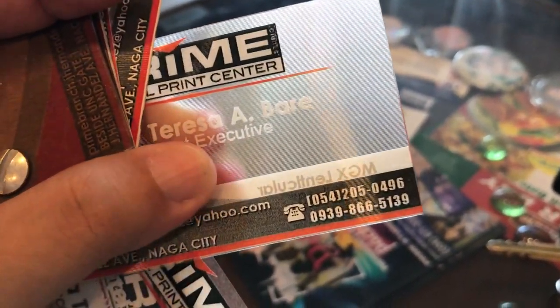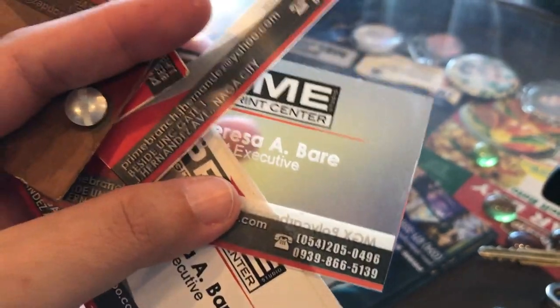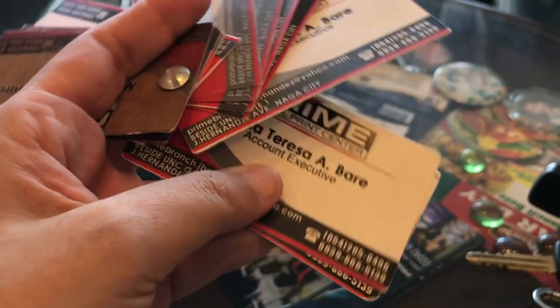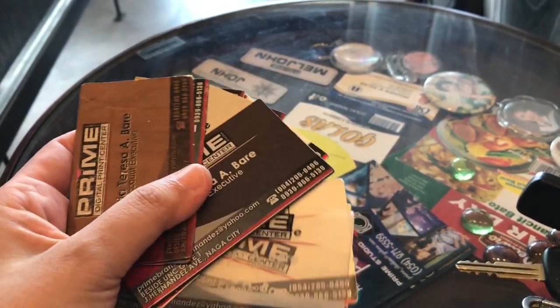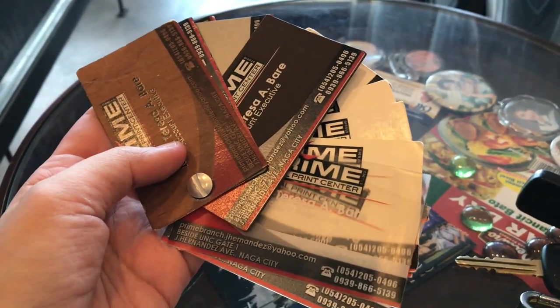The semi-transparent plastic card could work well if you have a minimalistic card design — like mine with just my logo type and a QR code. However, it costs 700 pesos for a pack of 100 cards, so I ended up opting for the basic white card, which was much cheaper.